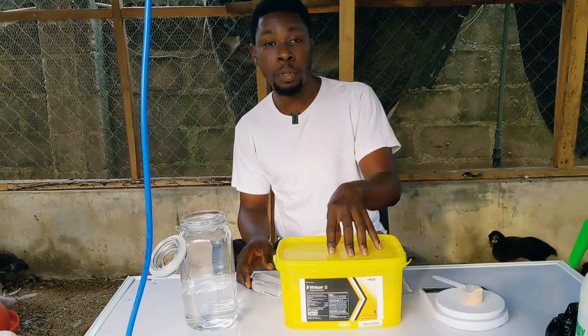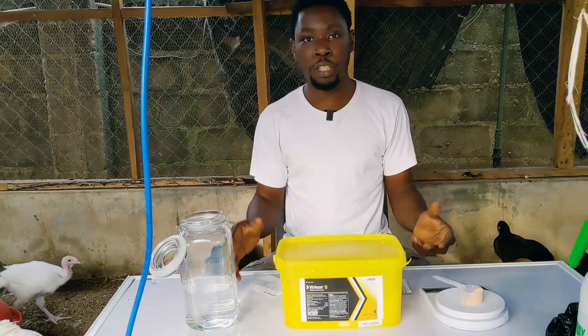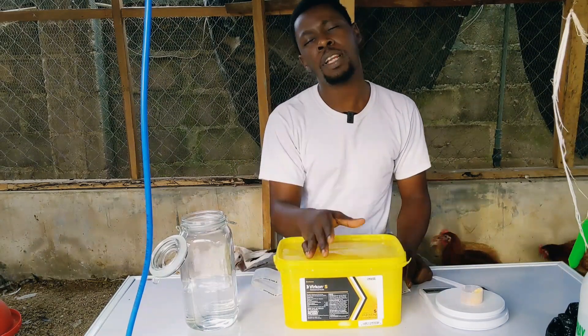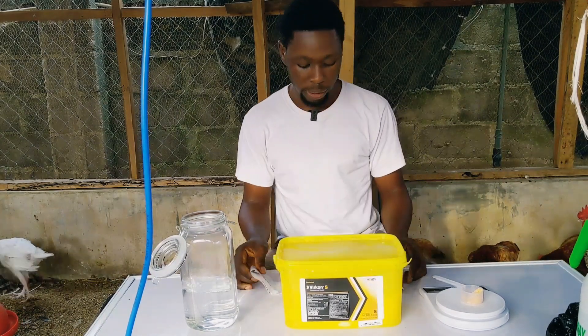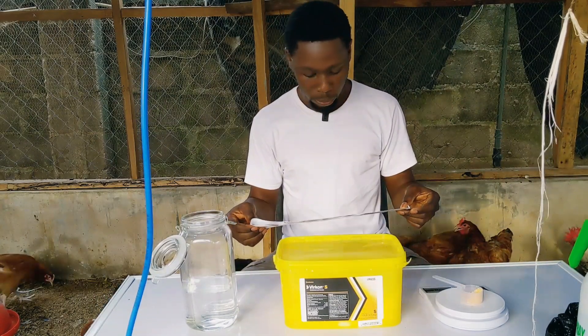Imagine you've been a victim of avian influenza, you've gotten rid of all those birds, and you just want a fresh start — like I always talk about. This can actually give you that fresh start. It is 99.9 percent sure to get rid of the pathogen from your farm.